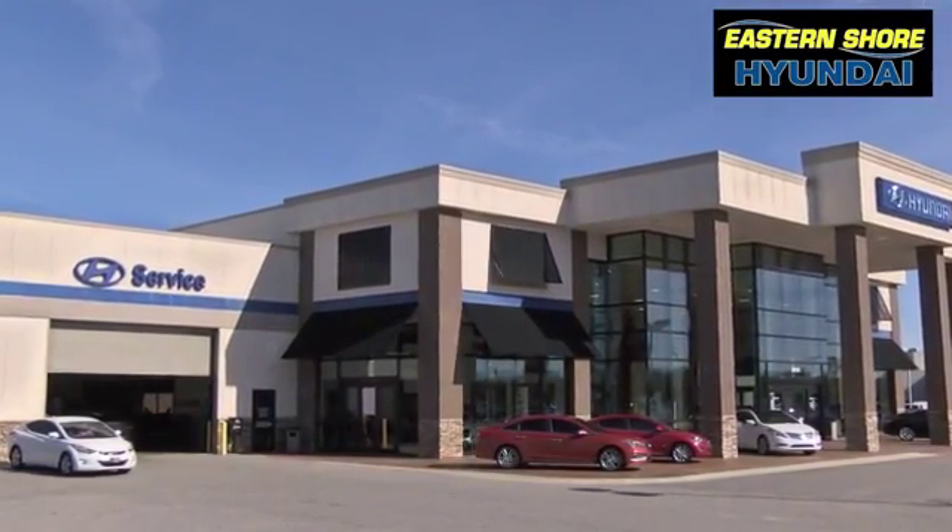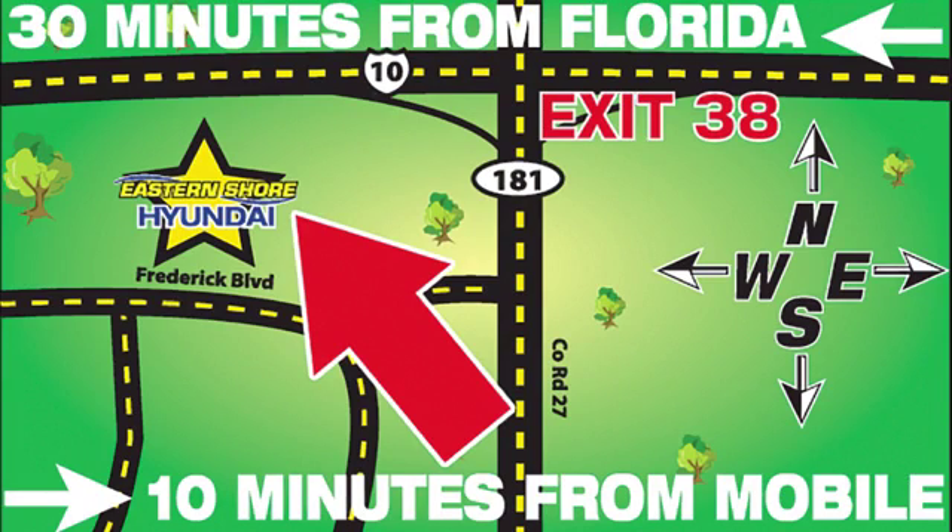We're easy to find at 29736 Frederick Boulevard in Daphne, Alabama. Off I-10, exit 38 in the Eastern Shore Plaza.